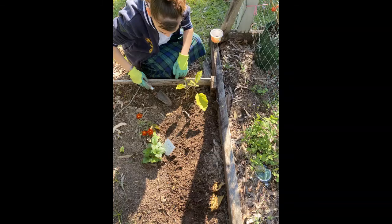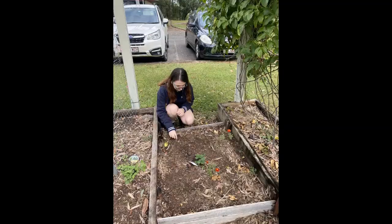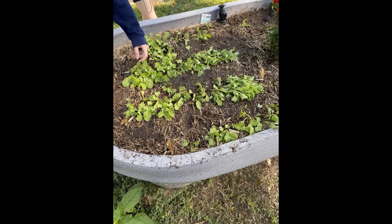Each student works either independently or in pairs on the garden bed. Every term they grow food that is for that season. Students learn about seasonal planting and climate.